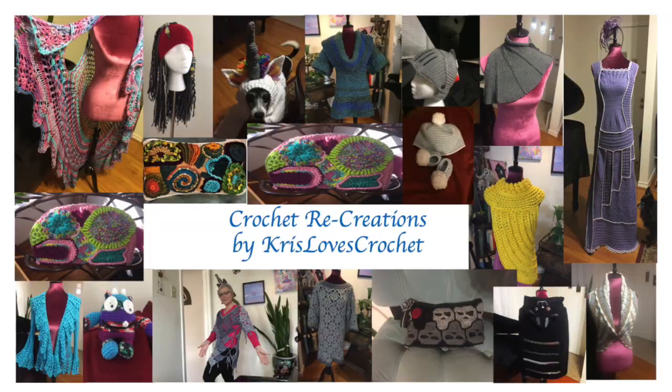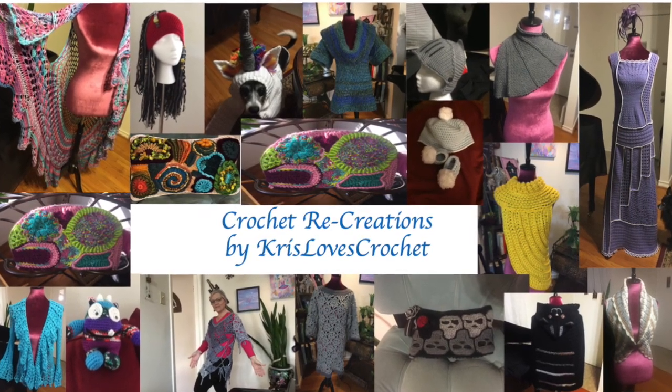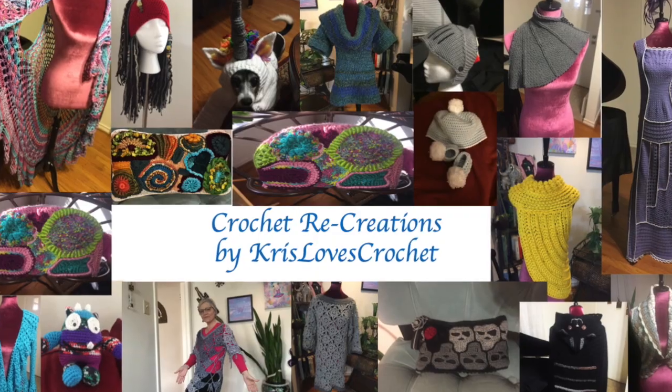Hi, it's Kris from Kris Loves Crochet and Crochet Recreations, and I thought I'd put out my 10 favorite things. Hang in there, I'll show you. These are things that if you haven't thought about, you could get for yourself as a crocheter. If you have a crocheter in your life and you went out searching for what do I buy for a crocheter as a gift, then this is a video for you — or a knitter. A lot of this stuff can be dual purpose. I just can't knit, so it's crochet for me.